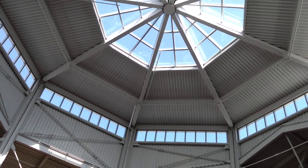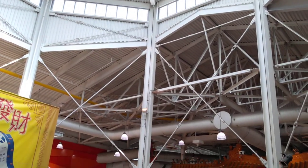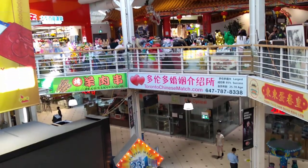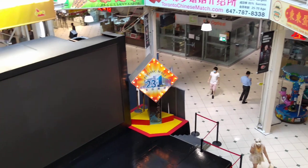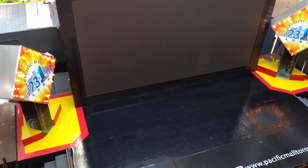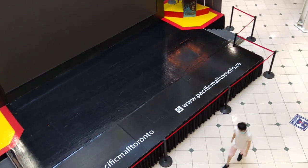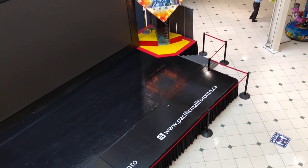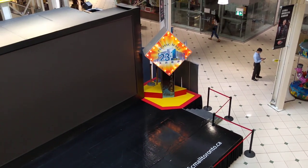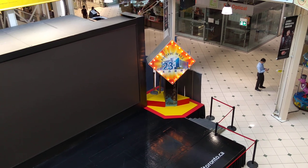I am now filming from the upper floor, looking down at the Pacific Mall at the main entrance and the main theatre stage. I saw the sign — the Pacific Mall has been open for 23 years. Time flies.